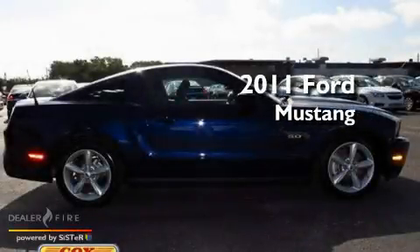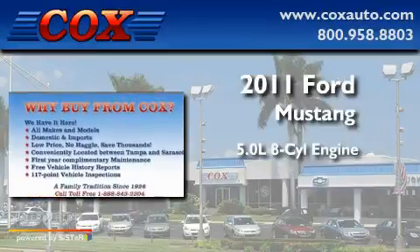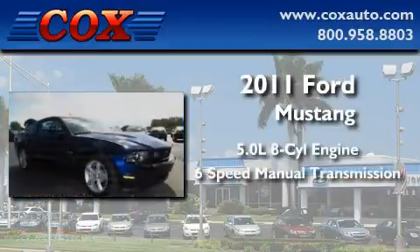This is a 2011 Ford Mustang. It features a 5.0-liter eight-cylinder engine and a six-speed manual transmission.